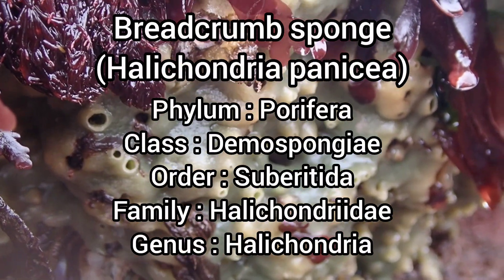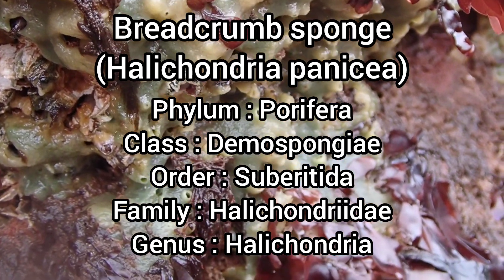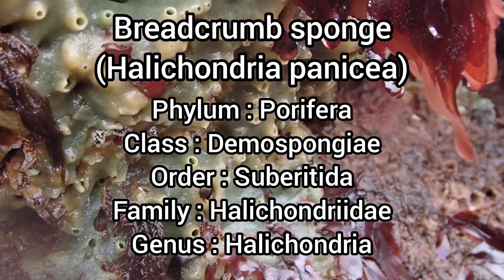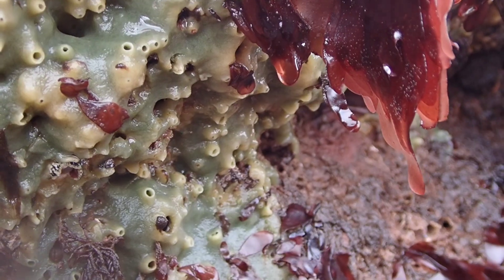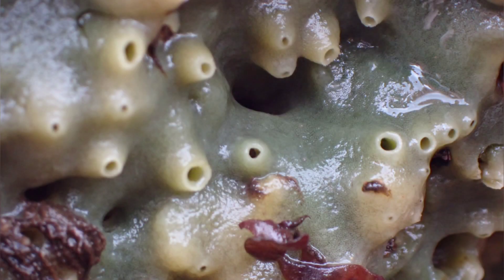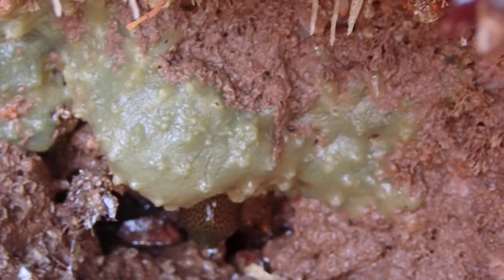Breadcrumb Sponge is the most common species of marine sponge found in the UK. It is a thick, spongy animal that is normally pale cream in colour but can sometimes be olive green. It has many different forms, sometimes a flat sheet and sometimes with tall chimneys, often with a rough, granular surface that looks like breadcrumbs.